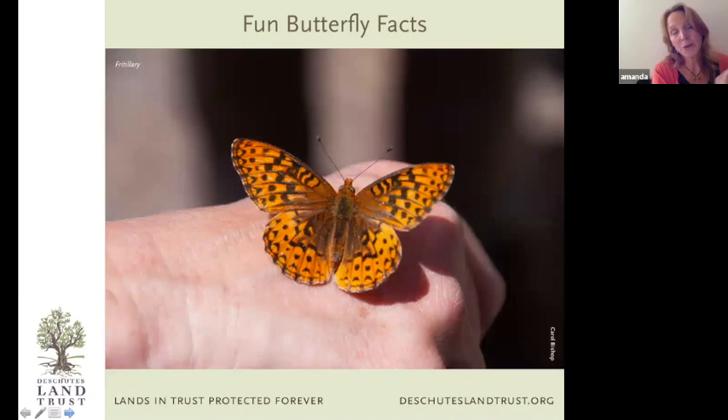Another cool thing about butterflies is that they're solar powered. That's why you don't see them flying around on cool cloudy or rainy days — they really need warm sunshine to warm up their flight muscles. My rule of thumb is: if you're comfortable outside in a t-shirt, it's probably a good day to see some butterflies. If you need a sweatshirt, probably not going to see too many.